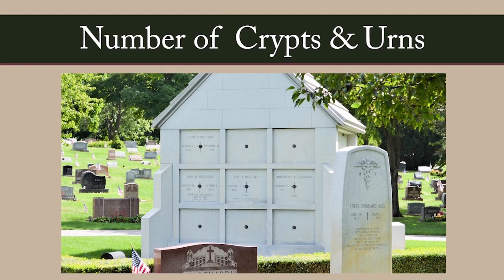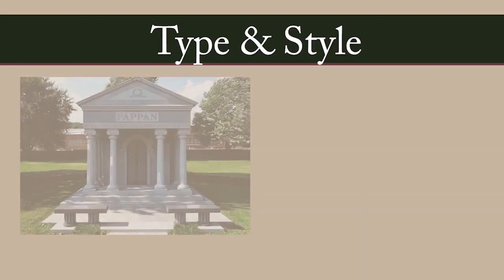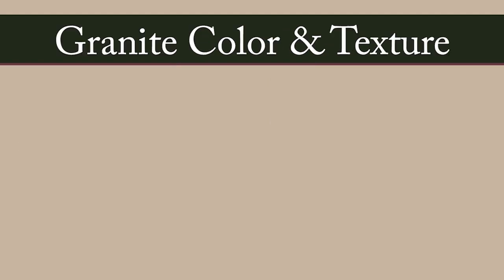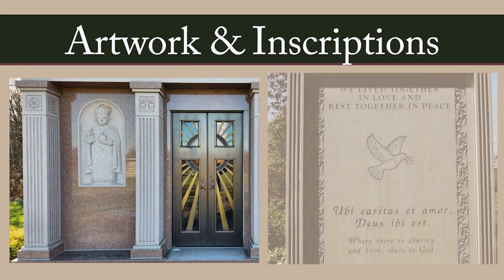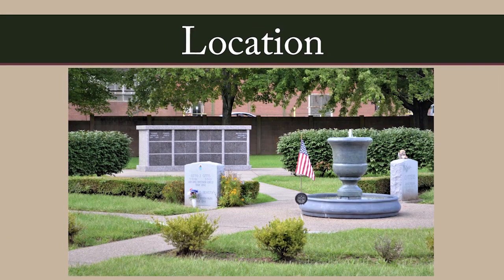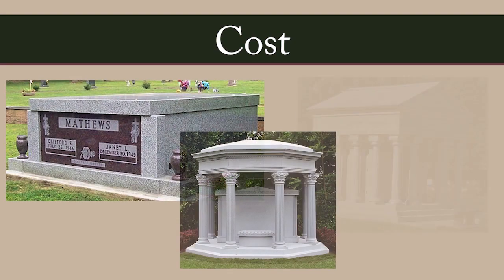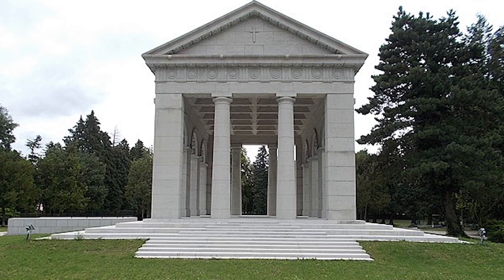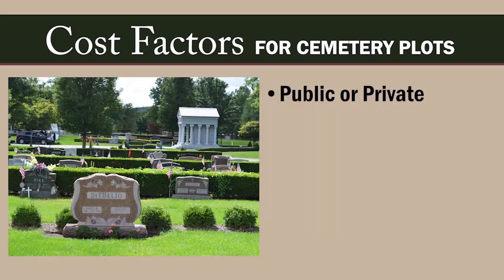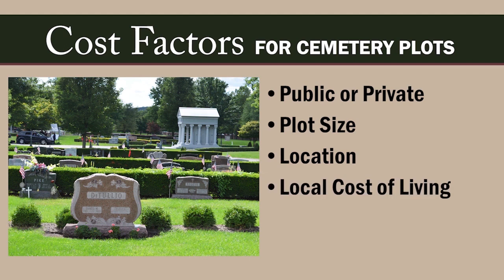Project how many family members might be interred in the mausoleum — how many crypts and cremation urns. Choose a mausoleum type and style. What color and texture of granite do you prefer? What artwork and wording do you agree on? Where will you install the mausoleum? How much do you want to spend? The average cost of purchasing interment rights for a cemetery plot depends on several factors: whether the cemetery is public or private, the plot size, the location of the plot in the cemetery, the cost of living in your area, and how many plots you are purchasing.